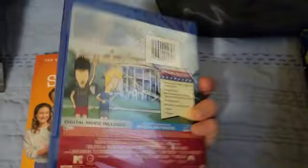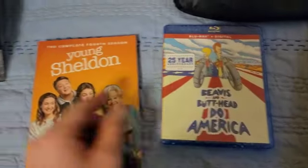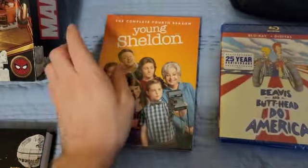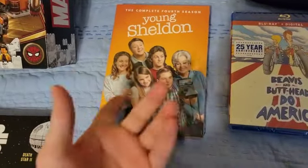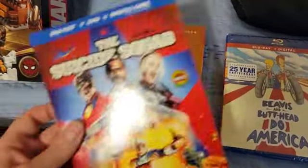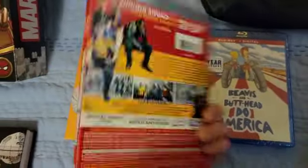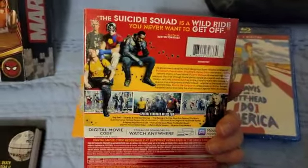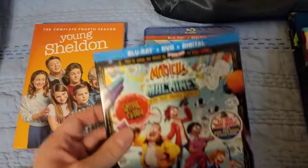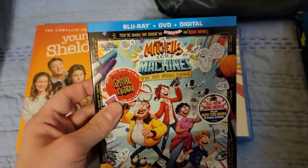Young Sheldon Season 4 — I have all the other seasons of Young Sheldon and The Big Bang Theory, so I had to get this one. Also got The Suicide Squad — good movie. It was one of the movies I saw this year and I liked it.